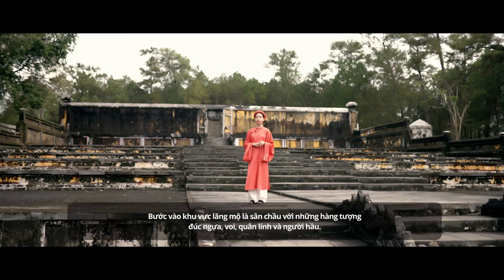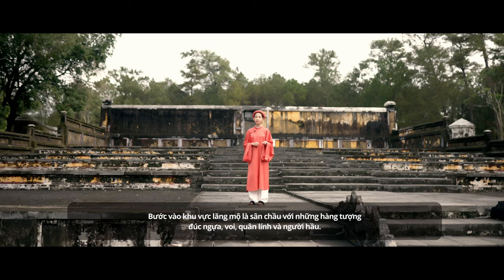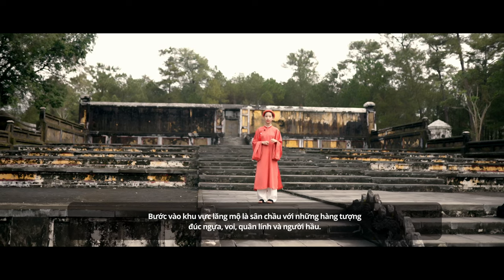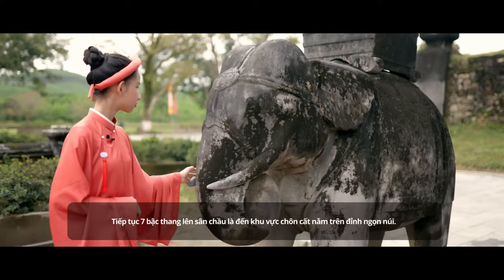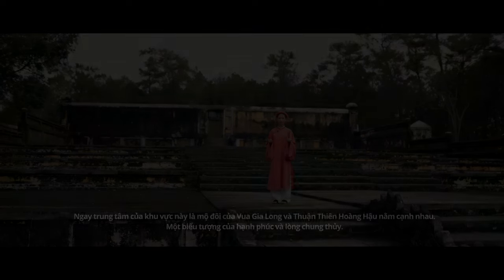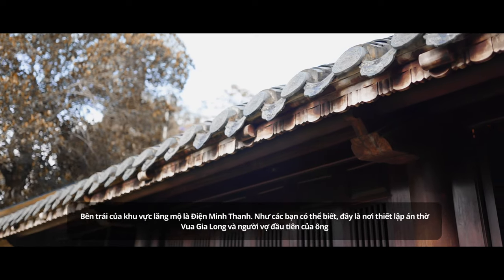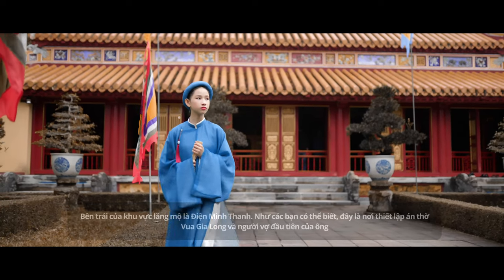Gia Long's tomb is divided into three areas. Entering into the burial area is the royal court, featuring some imposing stone sculptures of horses, elephants, civil servants, and military servants. Keep walking up to the seven burial sites on the peak of the mount. In the center of the burial area are the double graves of Gia Long Emperor and Thuận Thiên Empress next to each other, a symbol of happiness and loyalty. On the left of the burial area is the Minh Thành Temple, the place where altars are set up to worship Gia Long Emperor and his Empress.